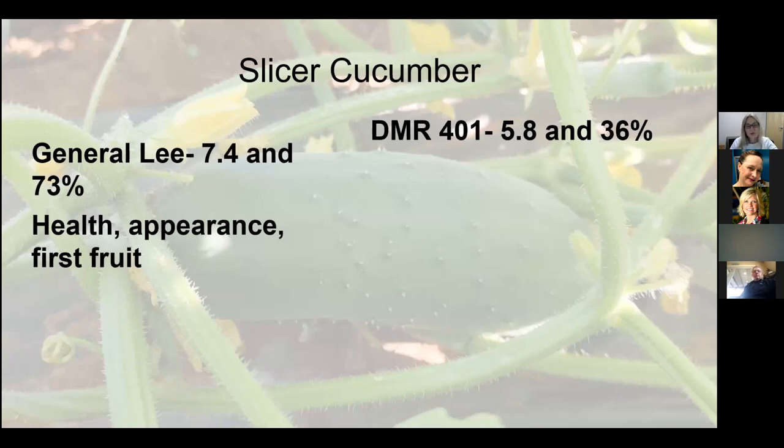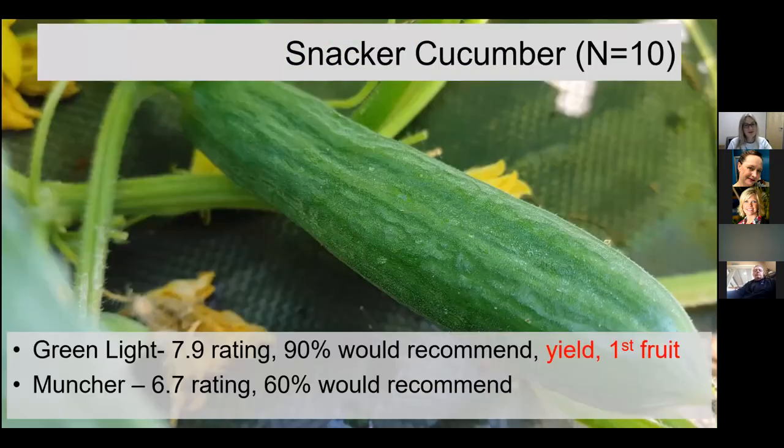We also have some very standard crops. General Lee was the second time we'd done it in the trial. With a pretty broad disease package, it did very well, beating out a newer and potentially slightly more downy mildew-resistant cultivar from the Cornell breeding program. Some of our more southern standards continue to do well in these trials.